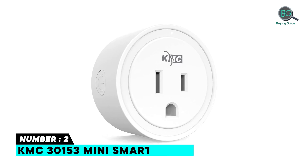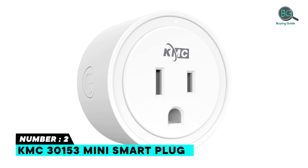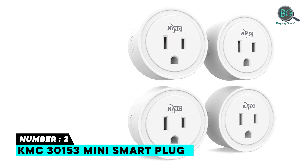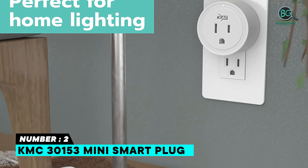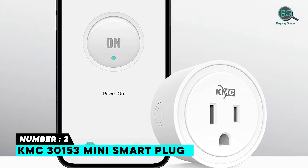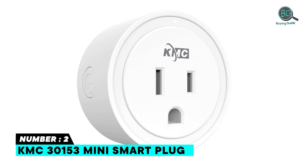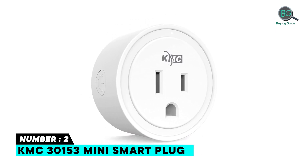Number two: KMC 30153 Mini Smart Plug. Works with Alexa and Google Assistant. No hub required — requires a secured 2.4 GHz Wi-Fi network and a device running Android or iOS. Hey Google, turn off kitchen light. Features remote control, schedules and automation, and device sharing. The KMC Smart app allows you to automate your connected devices based on conditions for full control. UL and ETL certified.